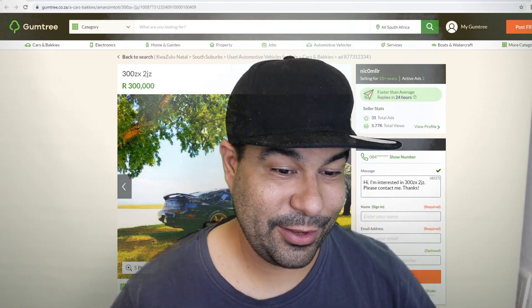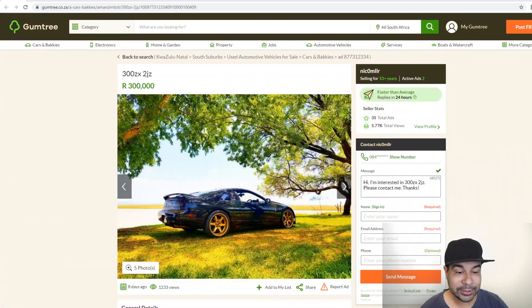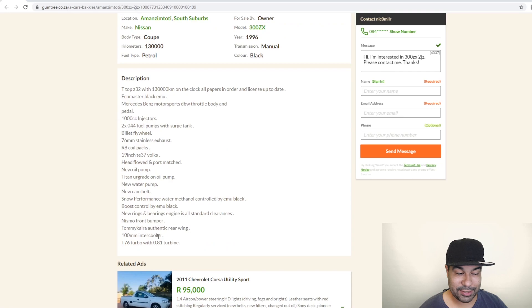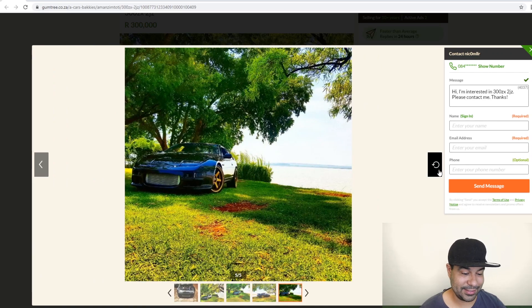Kicking us right off we have a vehicle from an Instagram friend of mine called Niku, who's selling his 300ZX with a 2J in it. It is unbelievably well built — he's actually an engine builder himself, he's given me some advice in the past, really good guy. The car is up on Gumtree and it has a hell of a lot of mods: ECU Master Black, a T66 turbo, and even a Tommy Cairo authentic rear wing on the back.